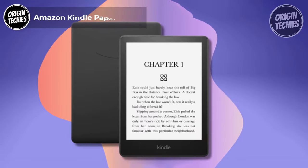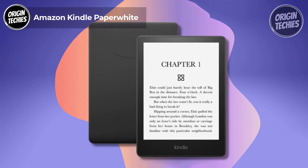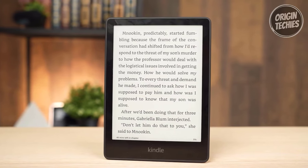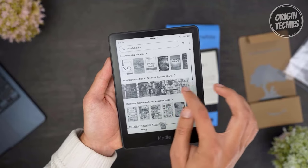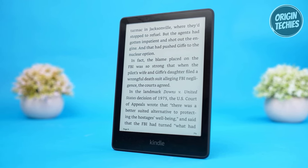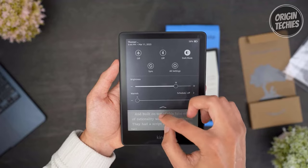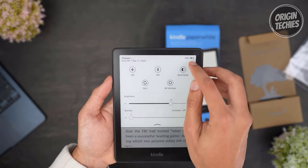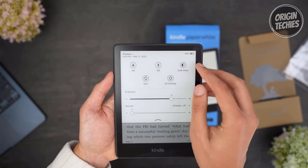The all-new Amazon Kindle Paperwhite is your gateway to an immersive reading experience. Priced at just $139, this 2024 edition packs a punch with its upgraded features. The Kindle Paperwhite now boasts a larger 6.8-inch display with thinner borders, making your reading experience more captivating. Its adjustable warm light ensures that you can read comfortably day or night, while the impressive 10-week battery life means you'll spend more time reading and less time charging.